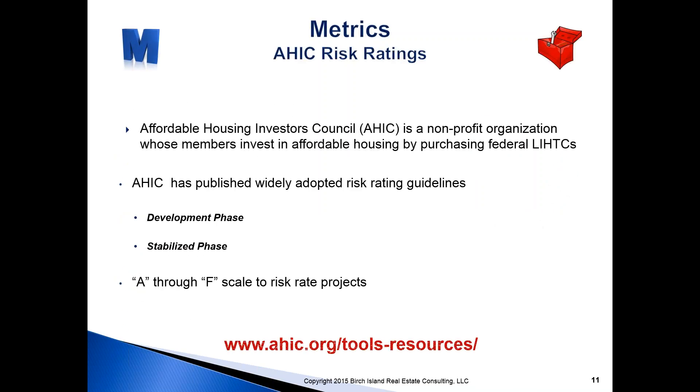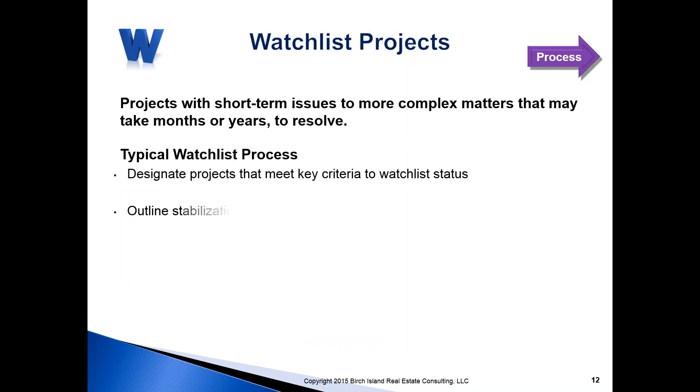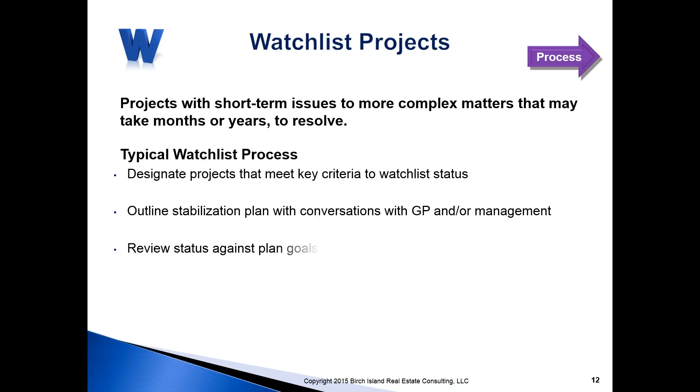We'll talk briefly about AHIC — the Affordable Housing Investor Council's Guidelines for Risk Rating Tax Credit Projects. Whether your project's in development phase or stabilized phase, AHIC has guidelines and criteria for risk rating projects A through F. Syndicators very often employ their own risk rating criteria, but AHIC is certainly an important, well-established set of guidelines adopted by the industry.